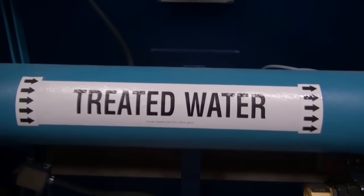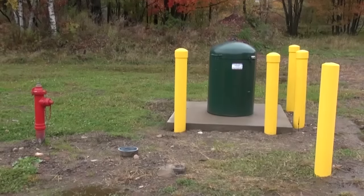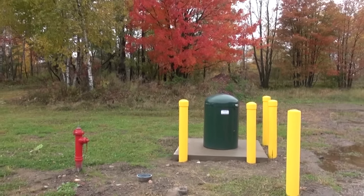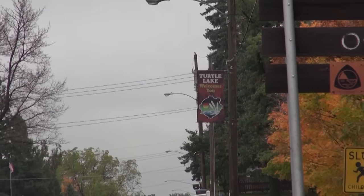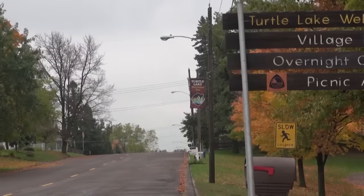Water quality concerns in the village of Turtle Lake have been an ongoing issue. This project was able to address some of those concerns and complaints. It helps the community deliver water that is of good quality and reliable. As a mom, it's really important to me that we have a safe drinking water supply for our families.